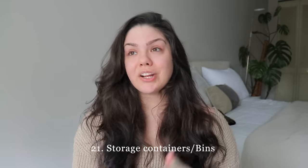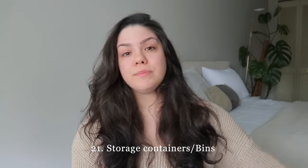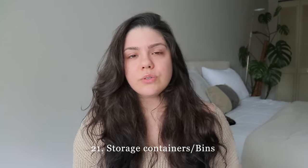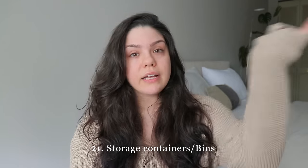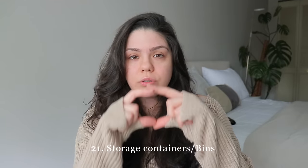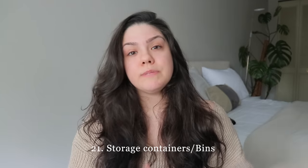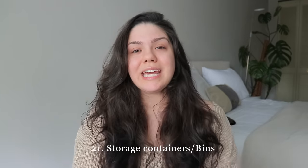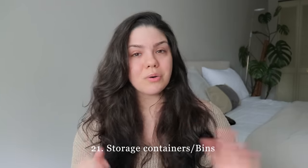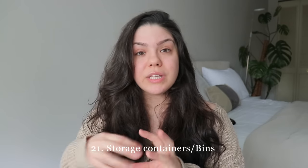Storage containers and bins you're not using: there might be bins in your basement or attic that you haven't touched in years, or random little containers you used to use a year or two ago. As long as they still have their lids and aren't cracked or melted, donate them to someone who will get use out of them.